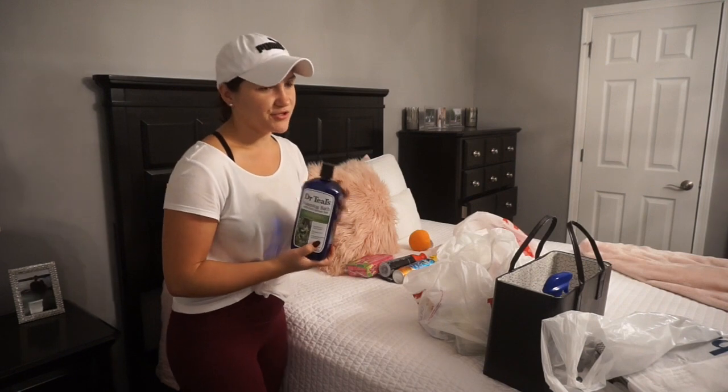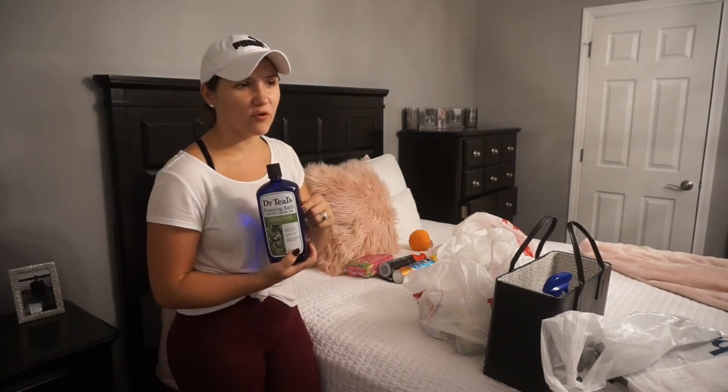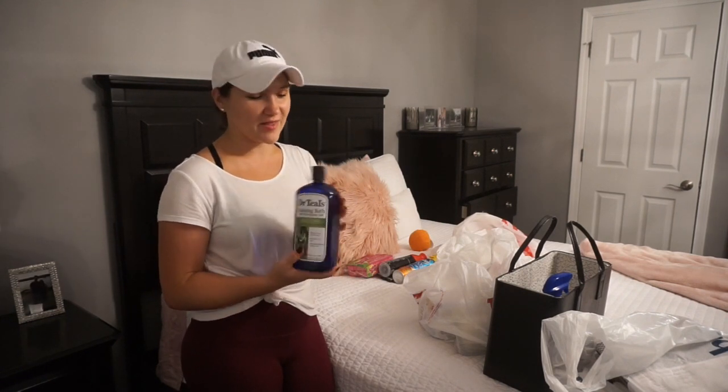And I picked up another one of these Dr. Teal's Foaming Baths — this is the Eucalyptus. I've had this before and went through it really quick. It's really nice: it bubbles up really good, it smells good, and it's very relaxing.